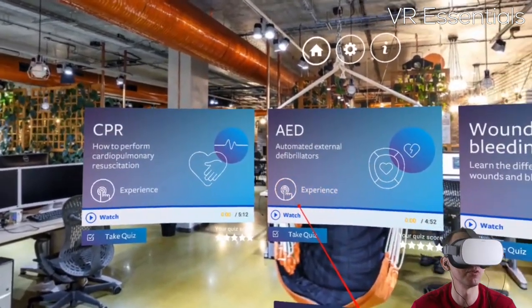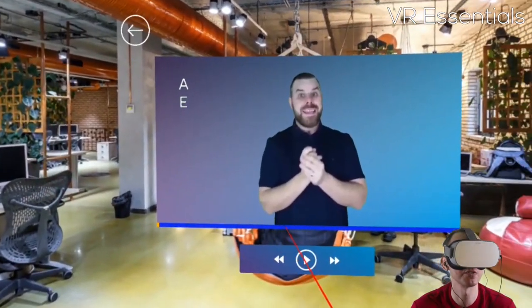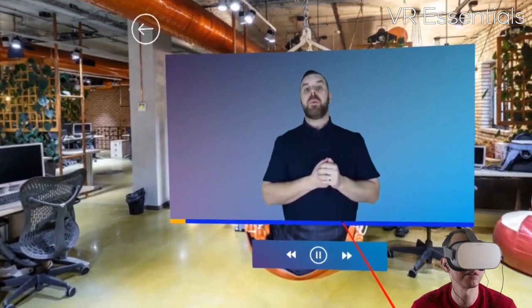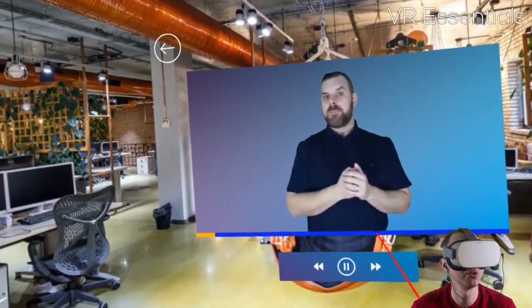Or for example if I wanted to know more about CPR, I can watch the video first to get information about how to perform it, how to position my hands, those kind of things.